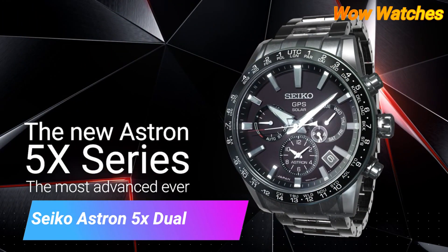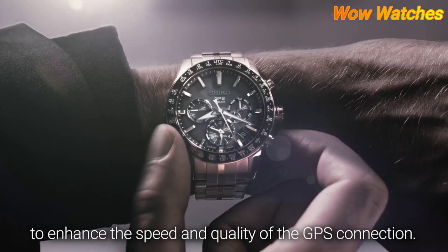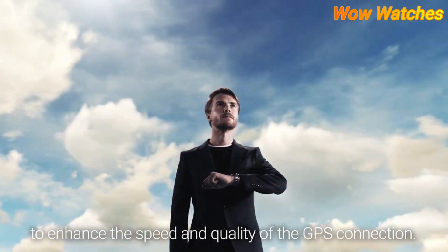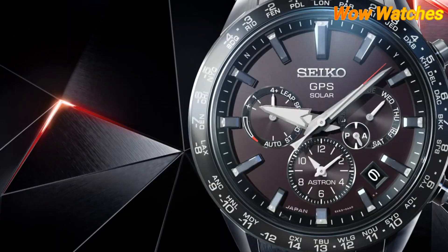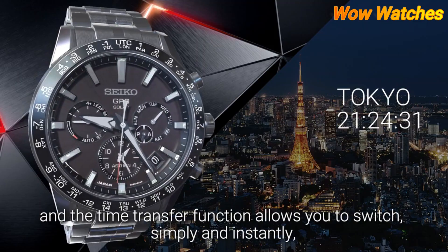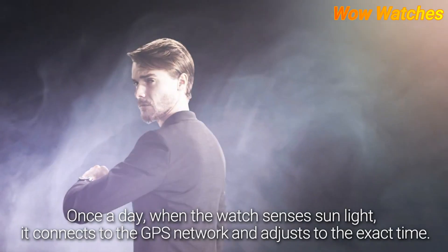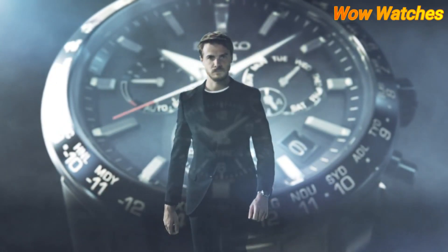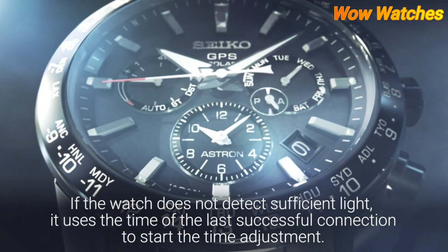Number 3: Seiko Astron 5X Dual-Time. The Seiko Astron 5X Dual is a premium GPS solar watch from Seiko's Astron line, powered by Seiko's 5X53 dual-time movement. It features a titanium case and bracelet, a ceramic bezel, and a sapphire crystal with an anti-reflective coating for enhanced visibility. The watch is also water-resistant up to 100 meters and uses GPS solar technology.